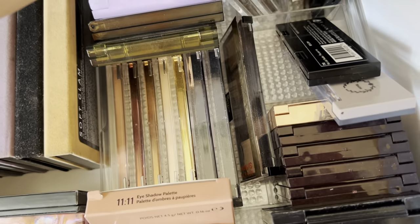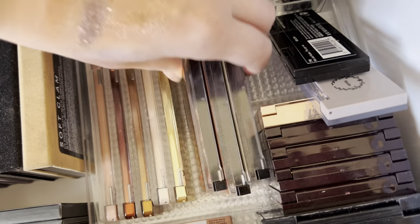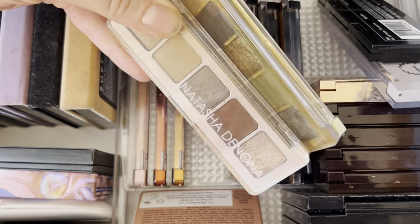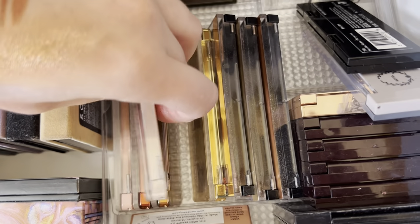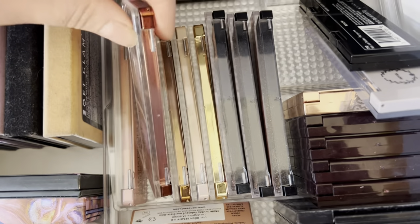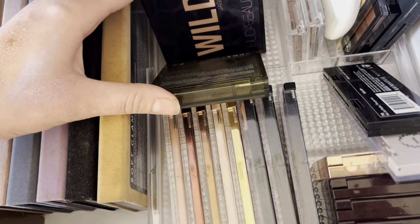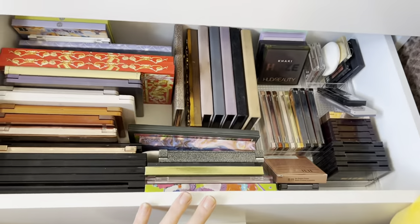I have three Revlon palettes — I love this formula — and five mini Natasha Denona palettes: Gold, Glam, Mini Star, Mini Zendo, and Mini Retro. Then four little Huda Beauty palettes in the back: Khaki Haze, Wild Jaguar which I love, Pastel Lilac, and Pastel Mint. That's this eyeshadow drawer — I kind of like how it's organized!